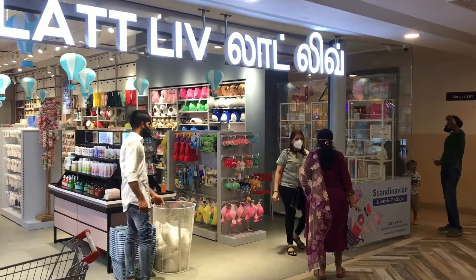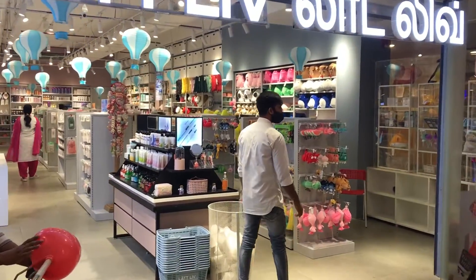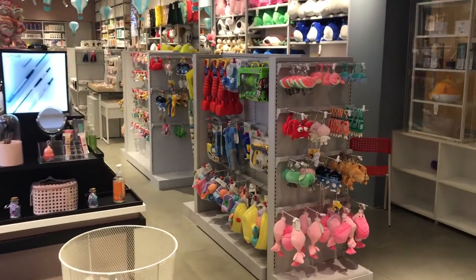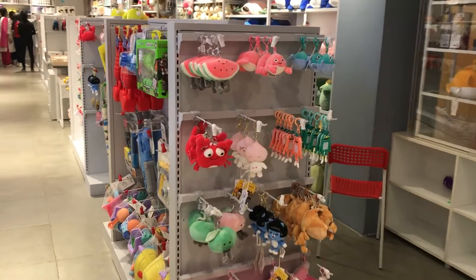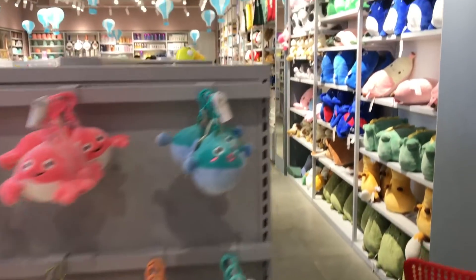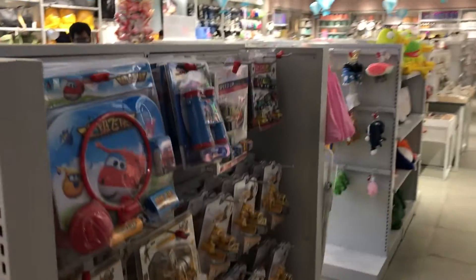This is Lat Live Store. This is a Scandinavian store. There are very cute items — beautiful toys and beautiful colorful items.